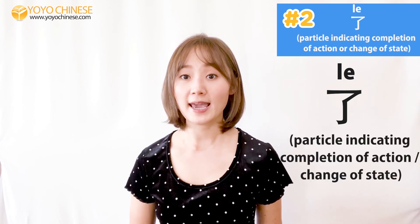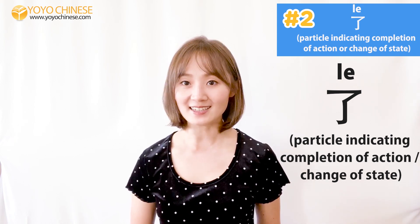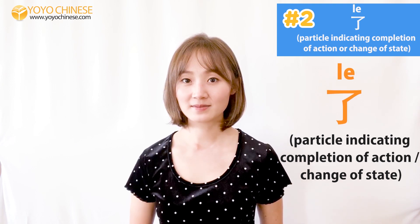Now let's check out our second word for today: 了. It's a sentence particle that's used to indicate either the completion of an action or the change of state or status. Say it with me: 了，了。